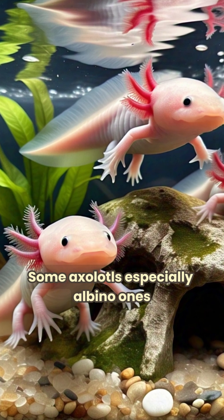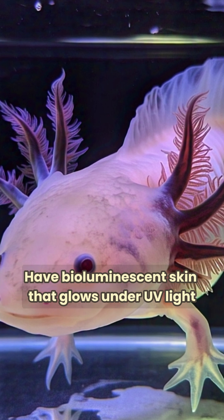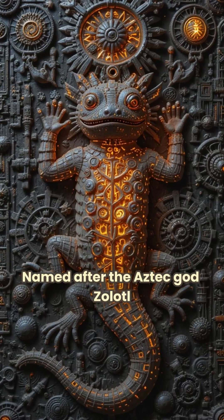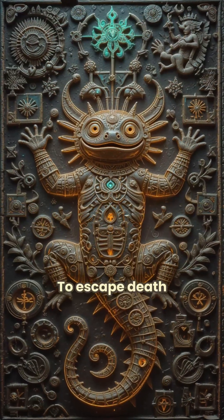Some axolotls, especially albino ones, have biofluorescent skin that glows under UV light. Named after the Aztec god Xolotl, who was said to transform into an axolotl to escape death.